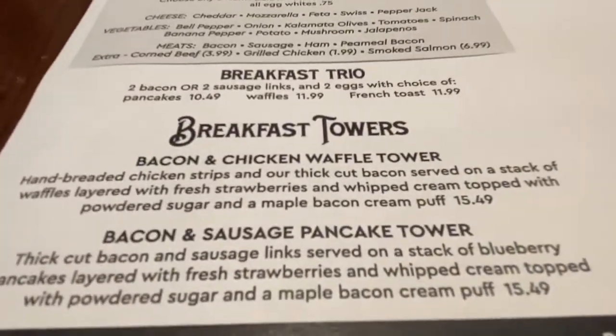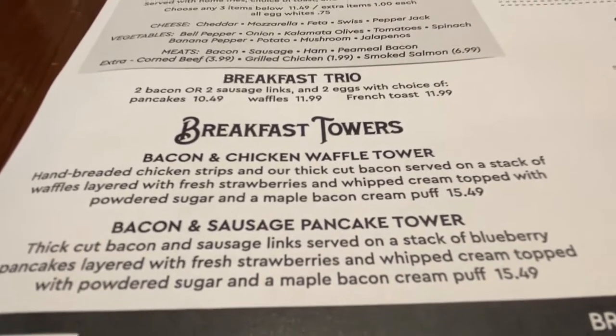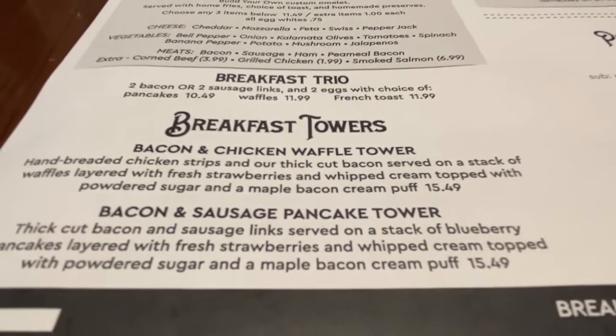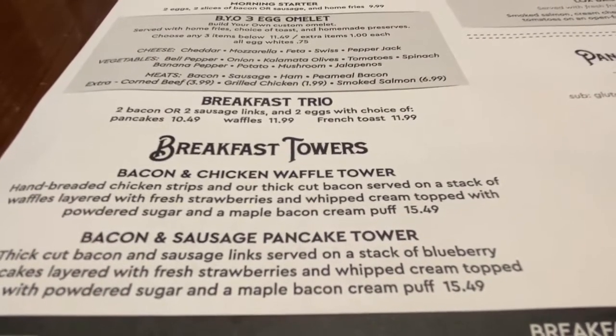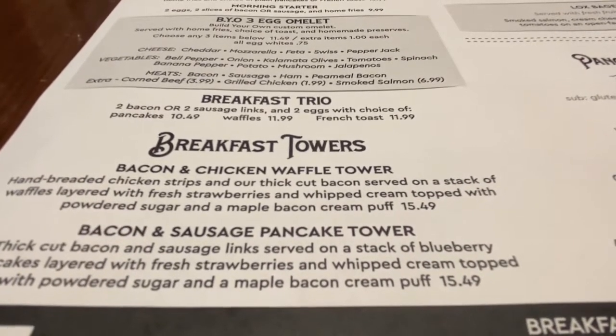What she did tell me was that they are known for their breakfast tower, which is a bacon and chicken waffle tower — hand-breaded chicken strip with your choice of cut bacon, served on a stack of waffle layers with fresh strawberries and whipped cream, topped with powdered sugar and a maple bacon cream puff.